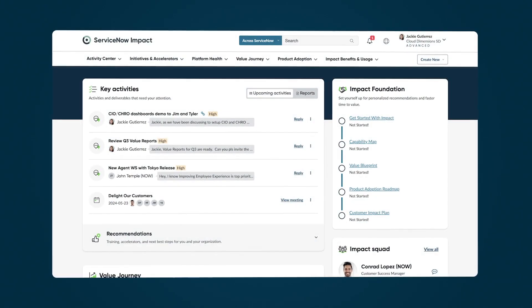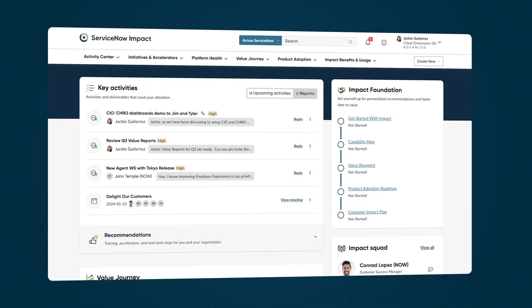Impact uses the Impact Portal, a centralized, interactive access point for tools and benefits.